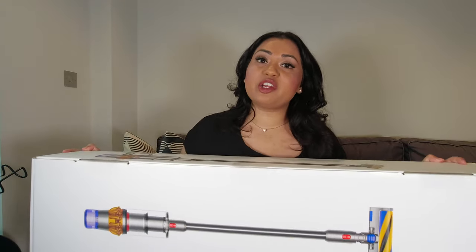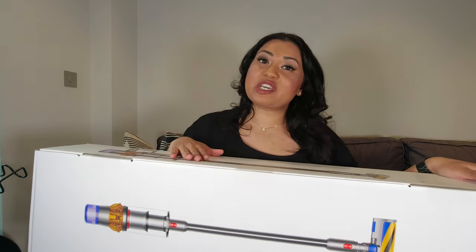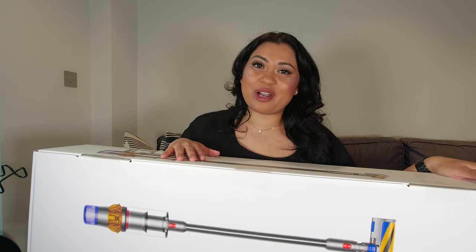Once I held the Outsize I quickly realized it was way too big and bulky for me as a short person. So I narrowed it down to the V11 or V15, and then decided on the V15 because it has the latest and greatest technology. There are a few differences I'll go into in this video that showcase what's different between the V11 and the V15. So let's go ahead and unbox this.